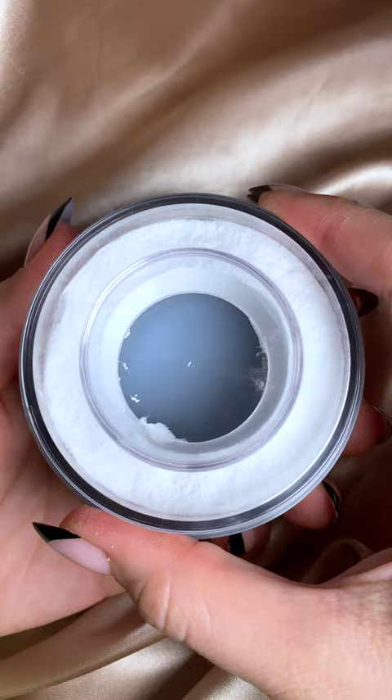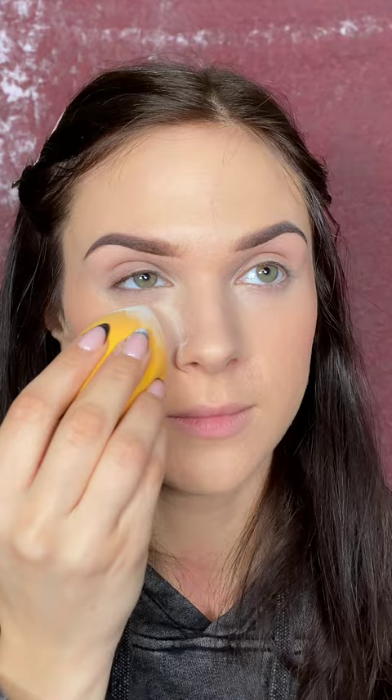It has a unique twist-to-dispense jar, so you'll never have to deal with loose powder messes ever again. It's a super fine, weightless powder with a matte finish, and it helps to reduce fine lines and reduce the appearance of pores.